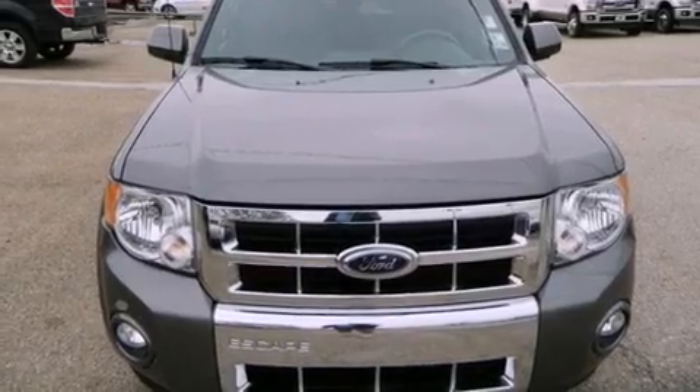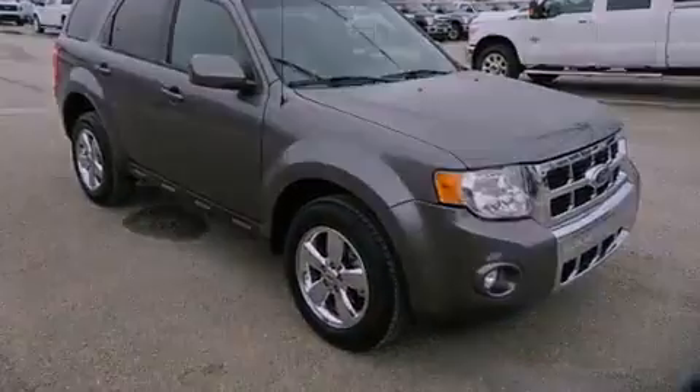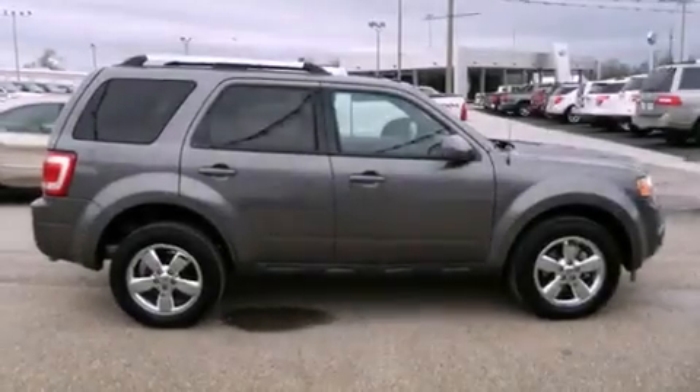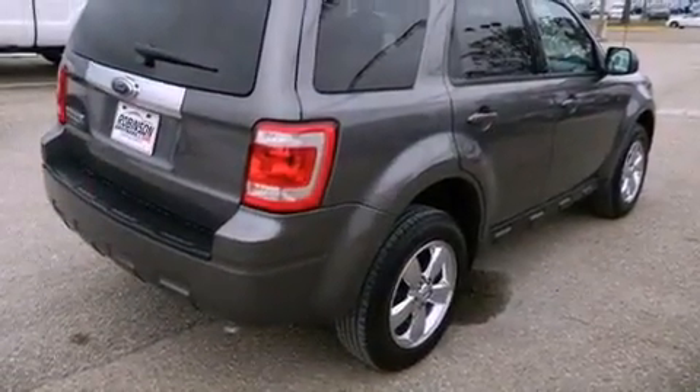Features include a power driver's seat, cruise control, full power accessories, a security system, privacy glass, a traction control system, rear curtain airbags, and the leather seats provide great support and create an overall luxurious feel.